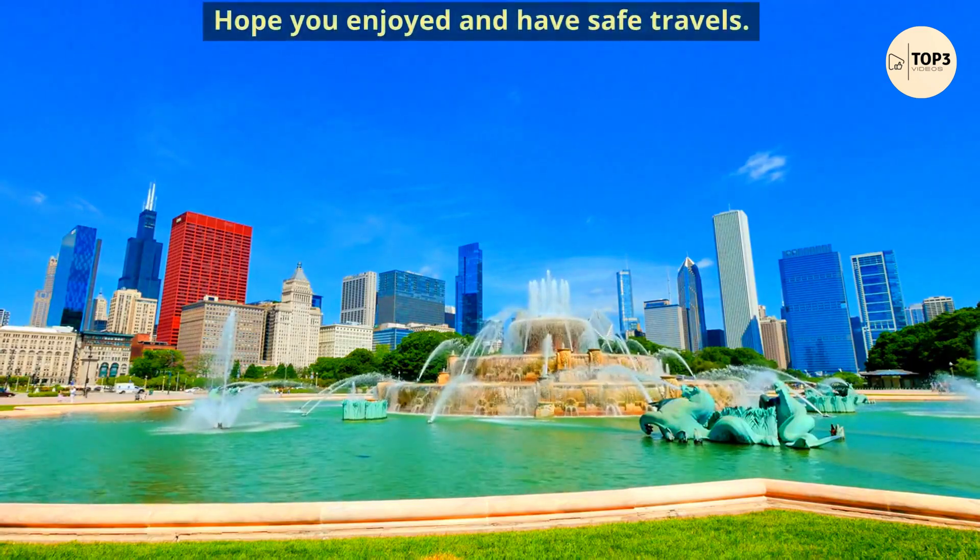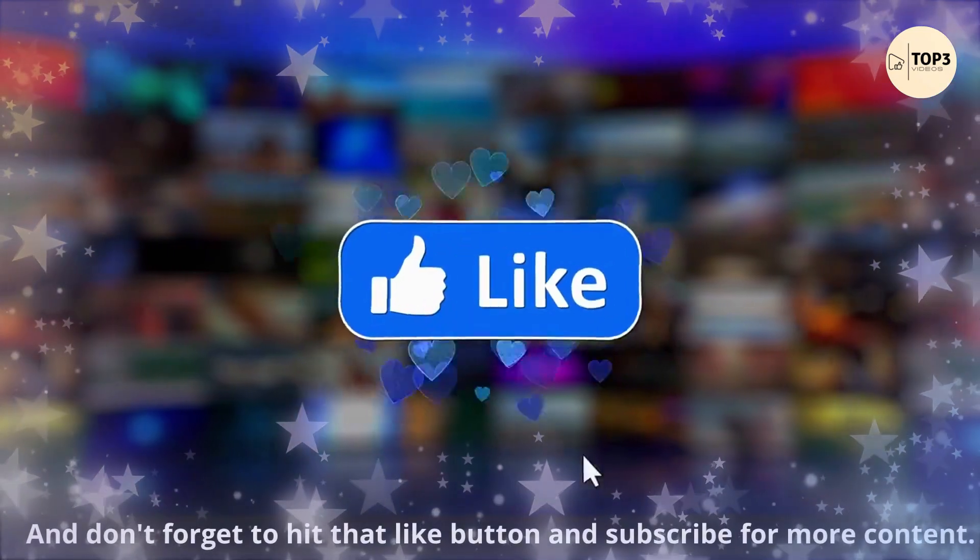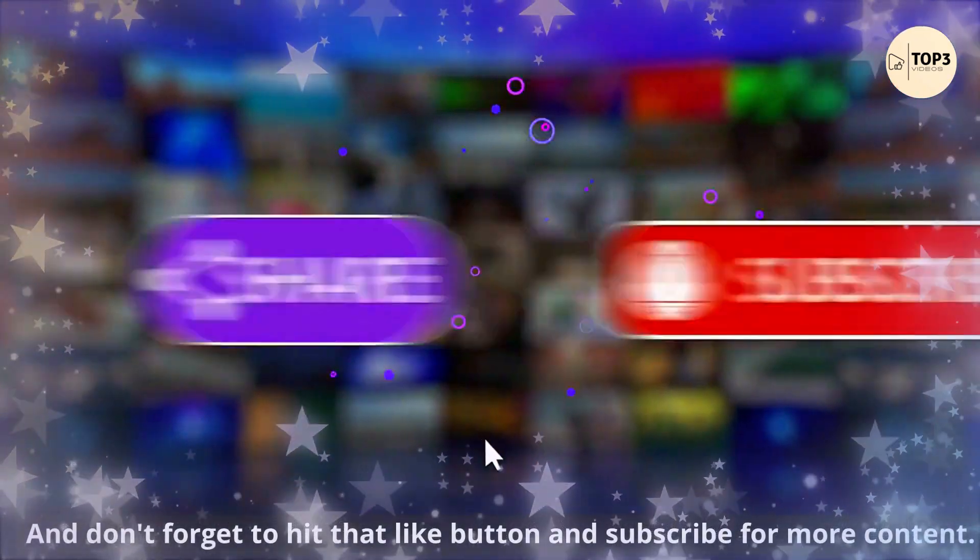Hope you enjoyed and have safe travels. Don't forget to hit that like button and subscribe for more content.